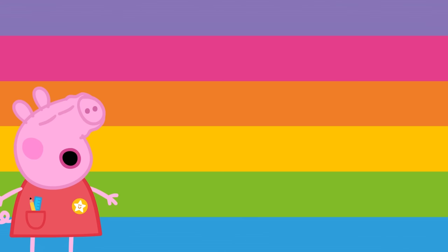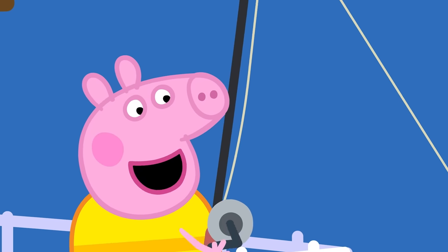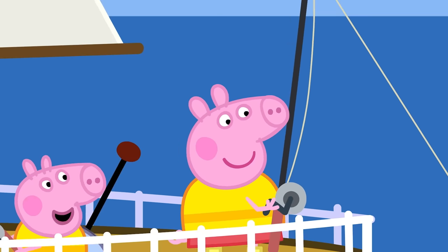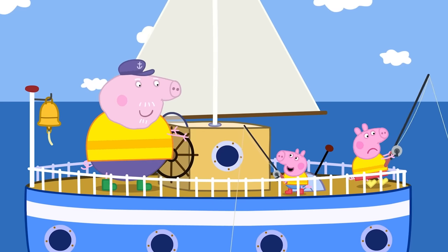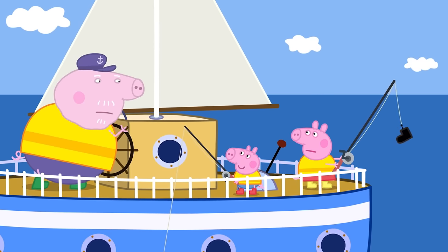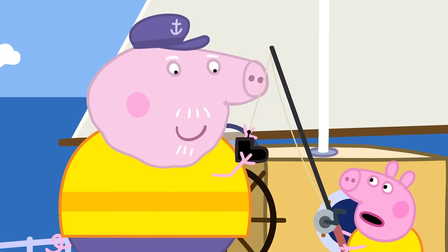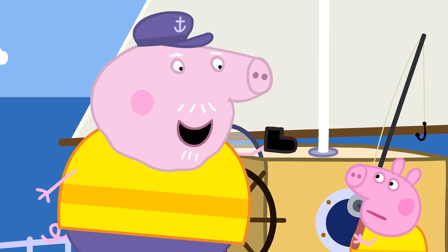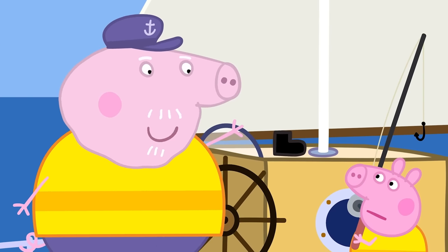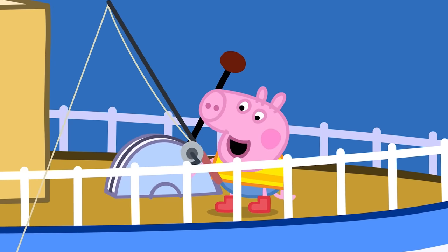Sometimes we can wear special safety clothes to help us stay safe. Peppa and George are fishing with Grandpa Pig on his boat. Peppa's caught a boot! Peppa, George and Grandpa Pig are wearing bright yellow life jackets. A life jacket keeps us safe when we're on a boat, so it's important to wear one.